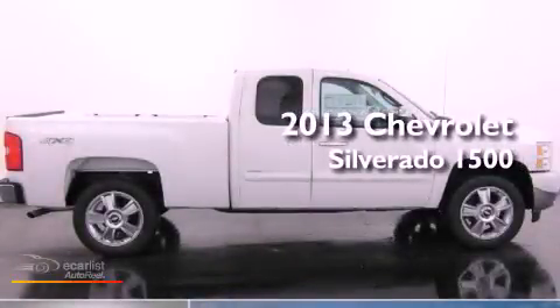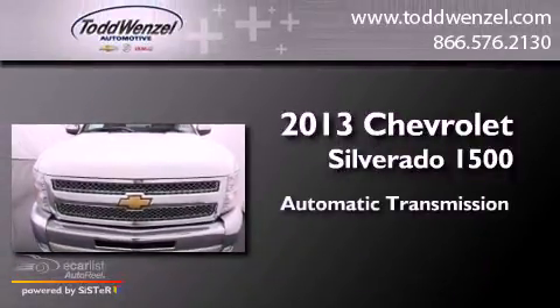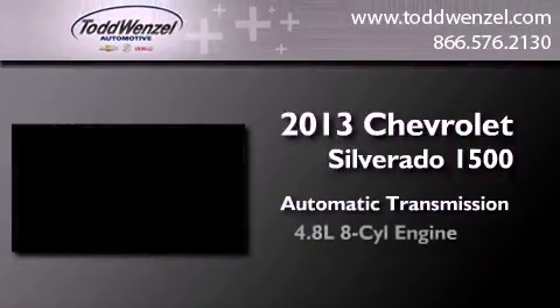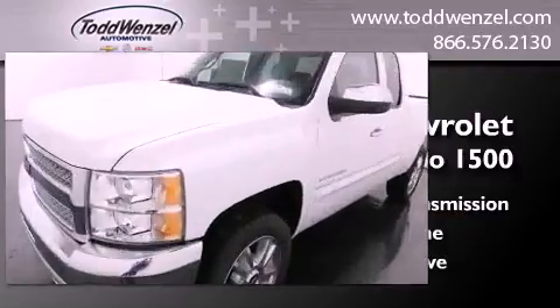This is a brand new 2013 Chevrolet Silverado 1500. This truck has an automatic transmission, a 4.8-liter V8, and the added capability of 4-wheel drive.